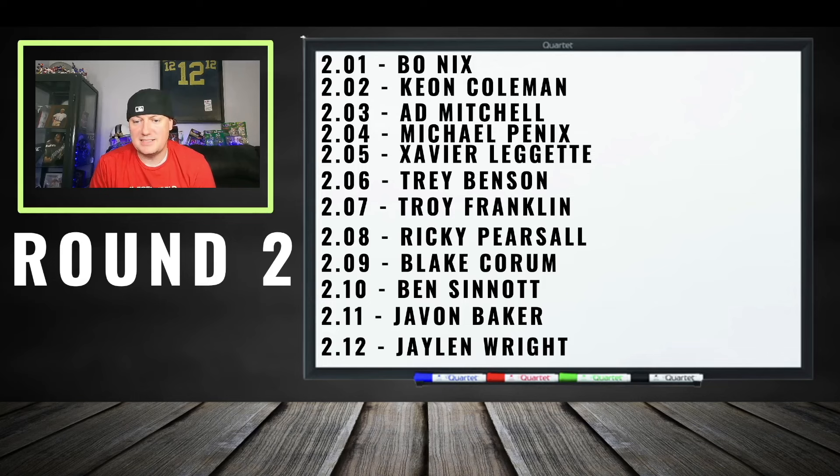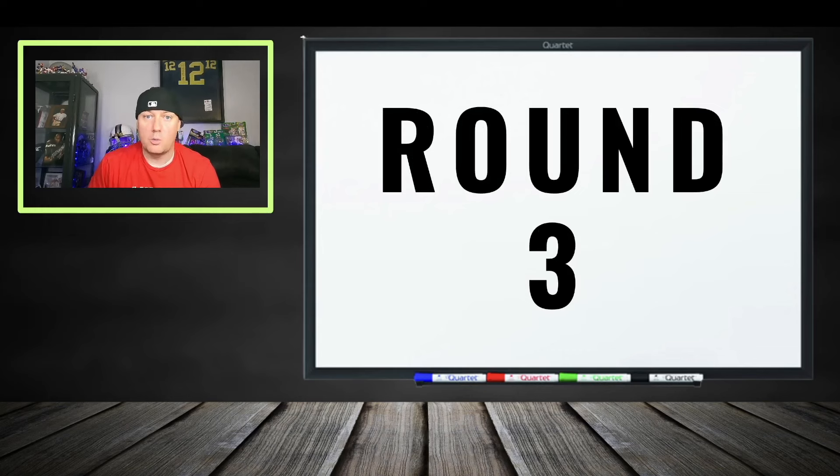Here's the second round recap: Bo Nix, Keon Coleman — solid. AD Mitchell a little pricey, boom-bust. Trey Benson is a discount. Troy Franklin — I like him a shade cheaper. Blake Corum at cost. Benson — what are you guys doing? Javon Baker — I love him a lot, but you might be overpaying. Jalen Wright is so cheap.